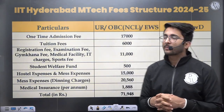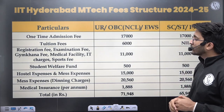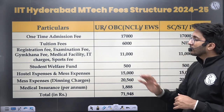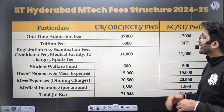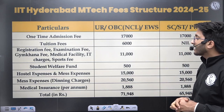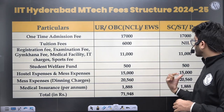Regarding the fee structure of IIT Hyderabad: the one-time admission fee is ₹17,000 for General, OBC-NCL, and EWS categories, and the same for SC/ST/PwD. Tuition fees are ₹6,000 for General, OBC-NCL, and EWS — waived for SC/ST/PwD. Registration, examination, Gymkhana, and medical facility fees are ₹11,000 for General, OBC-NCL, and EWS. The Student Welfare Fund is ₹500 for all categories. Hostel and mess expenses are ₹15,000.